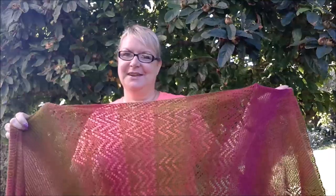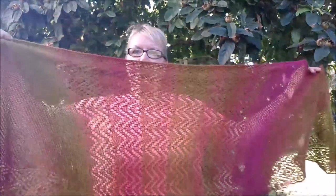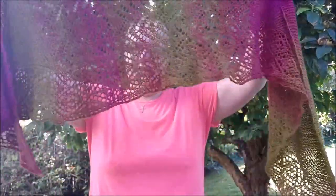So this is the shawl — it's knitted sideways, but I'll talk more about the construction later. It's got garter stitch on one side, lace in the middle, then garter stitch again, and along the lower edge it's got a lace border all the way along.